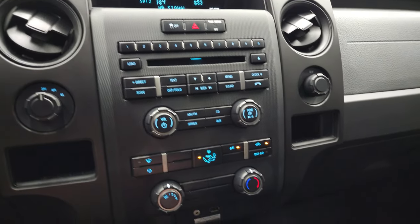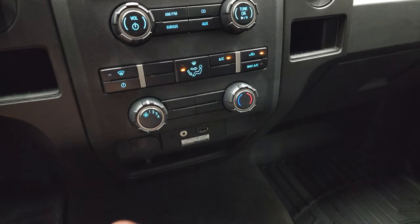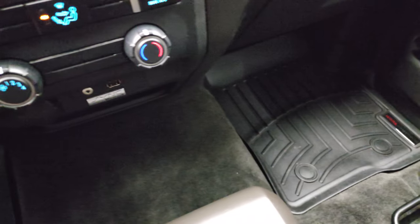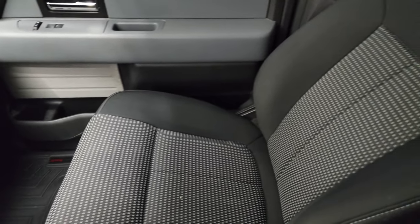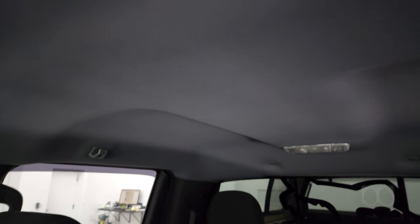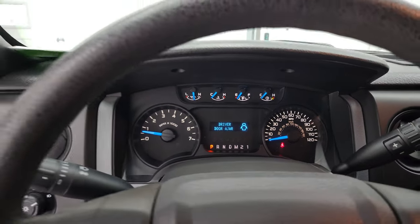It has a turned-out four-wheel drive. Your climate controls are right there. You have Sync for your Bluetooth, cell phone, AUX, and a USB jack. You can see just how nice and clean that carpeting and passenger side floor mat are. The passenger side seat is very clean. It smells very clean inside this truck, and the headliner is in great shape. You do get map lights right there.